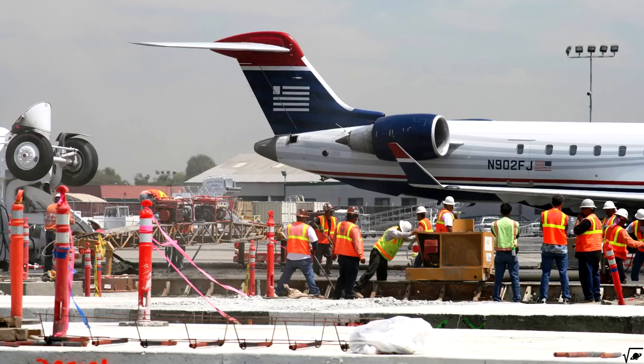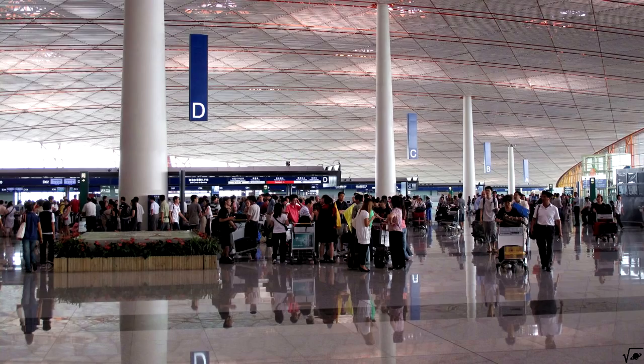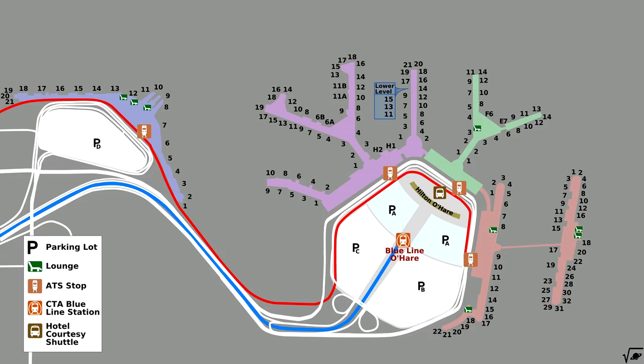Of course, airports are not limited to using only one system. Hybrid concepts can be found all over the world. For example, here is a map of O'Hare International Airport, where we can see concourse terminals marked in red on the right-hand side, piers in green and purple, and in blue a terminal which is roughly linear.